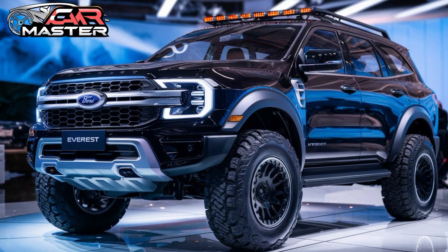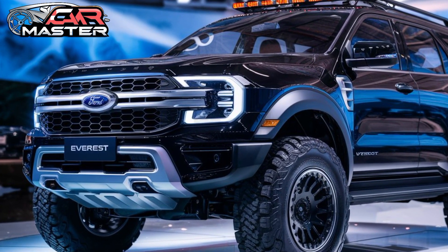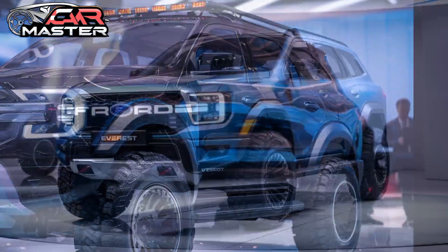Welcome to CarMaster. Today, we're exploring the 2025 Ford Everest, a rugged SUV that delivers power, luxury, and advanced technology for all your adventures.